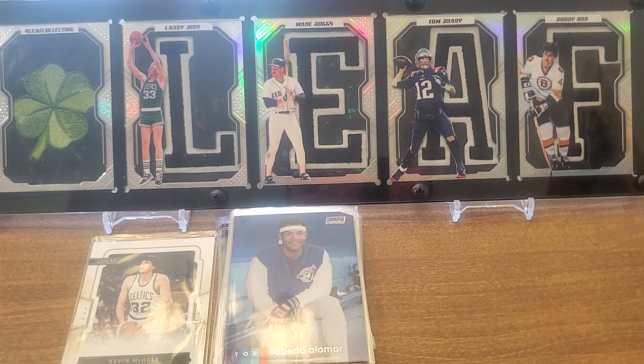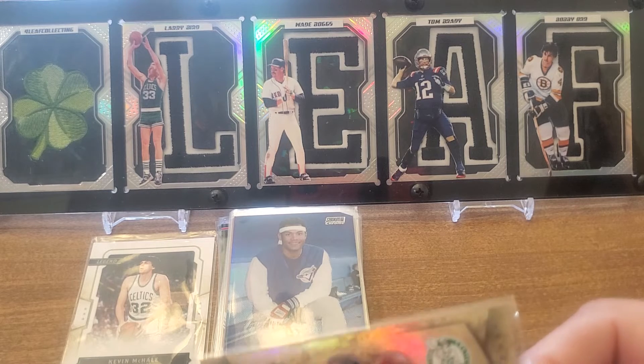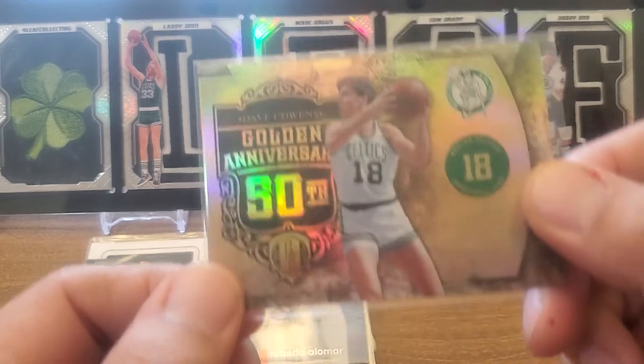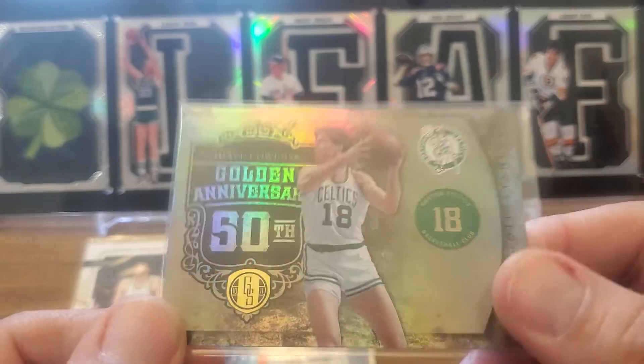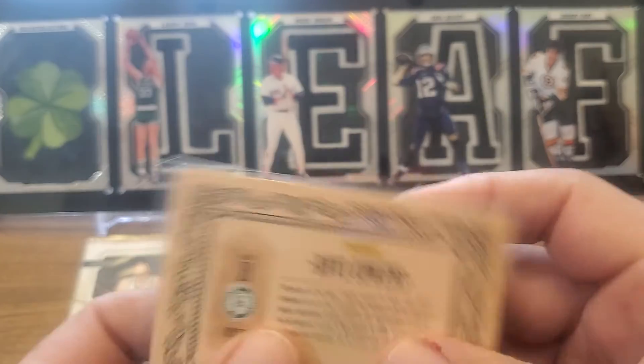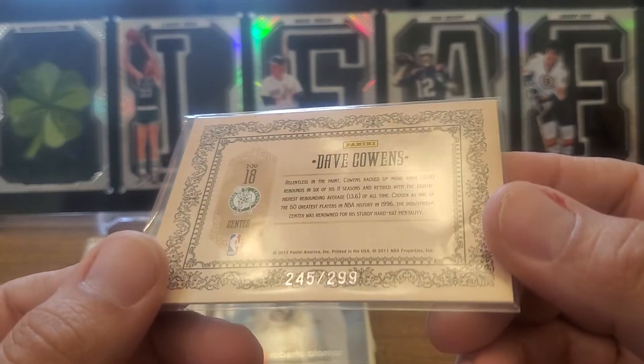This one is a super shine — I want to take a look at this. It's a 2010-11 Panini Gold Standard Golden Anniversary Dave Cowens, numbered to 299, super shine on it.